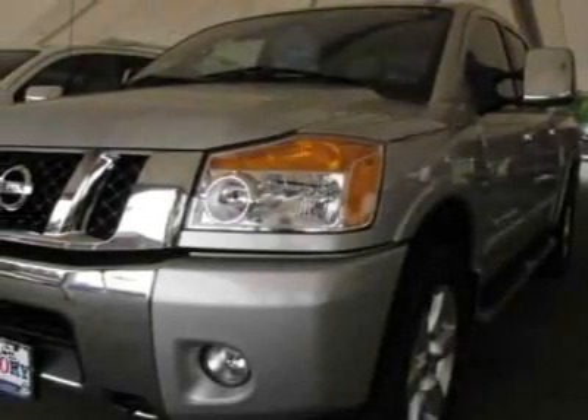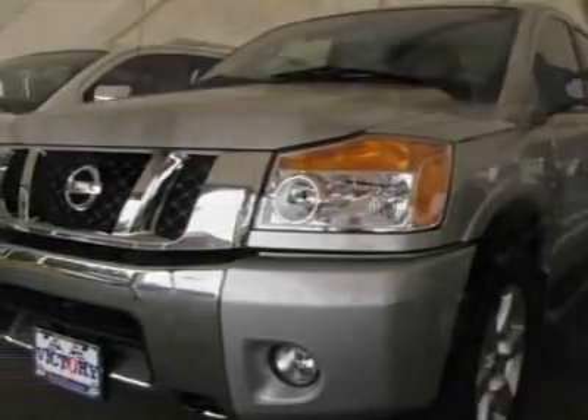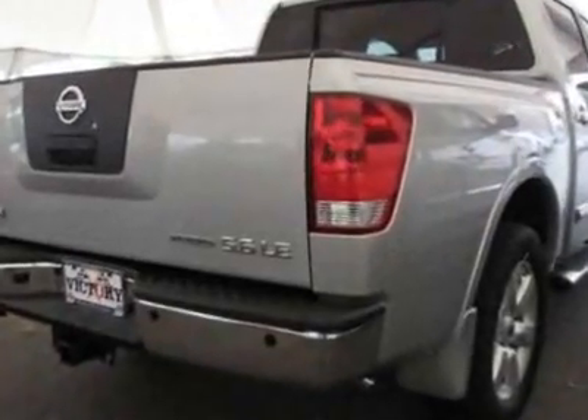Look at this new 2010 Nissan Titan. For your protection, this vehicle has a full factory warranty.